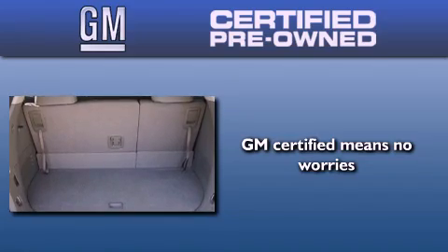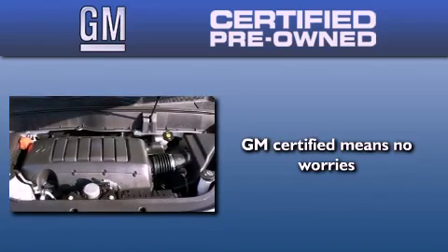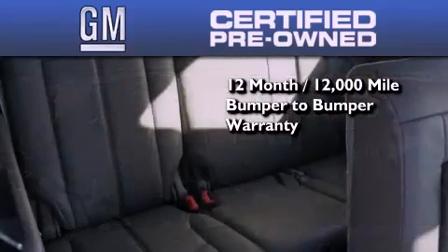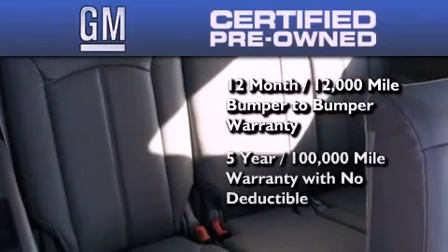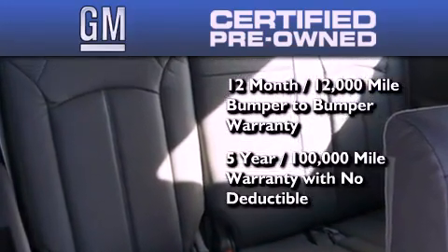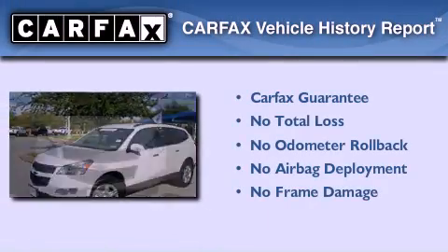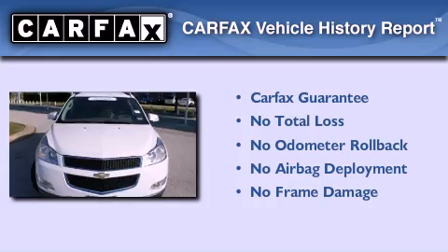You can have peace of mind knowing that this Chevrolet is backed by a 12-month bumper-to-bumper warranty and a five-year, 100,000-mile powertrain limited warranty. Plus, it passed a 117-point inspection and has been reconditioned to make sure it's ready to be driven home. This Chevrolet also qualifies for the Carfax buyback guarantee.